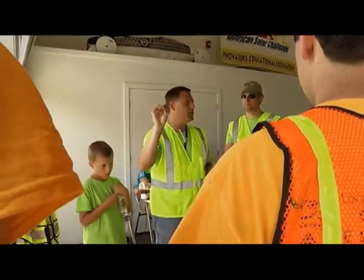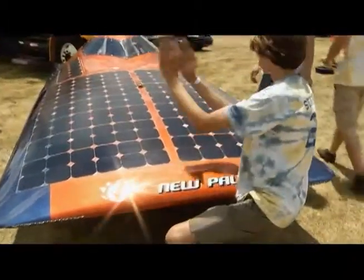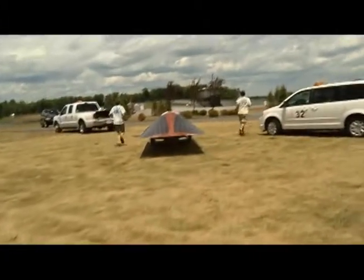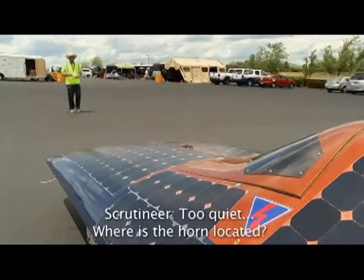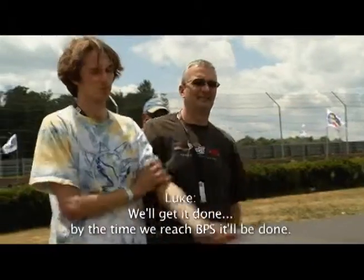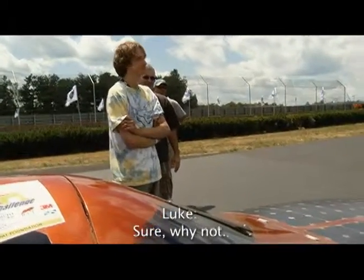Throughout the day, we're charging it via the sun. Non-stop, all day, trying to beat big schools. The horn is actually hidden behind something there — that's fine, we'll get it done. By the time we finish pre-scrutineering, it'll be done. And get some lights for it too.